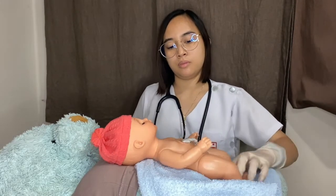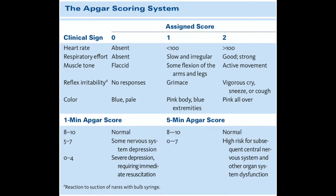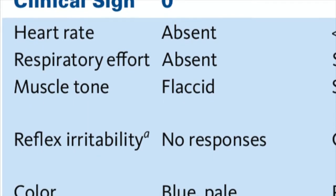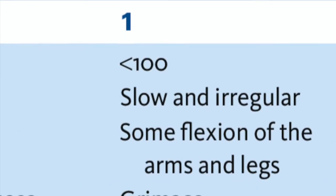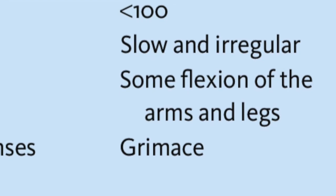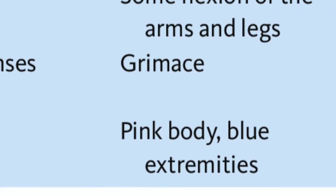Scoring is based on a 3-point scale — 0, 1, or 2 for each component. Total scores range from 0 to 10. As we can see from the APGAR scoring system table, a score of 0 will present a clinical sign of absent heart rate, absent respiratory effort, flaccid muscle tone, reflex irritability without responses, and blue or pale skin color. A score of 1 will indicate heart rate less than 100, slow and irregular respiratory effort, some flexion of the arms and legs, a grimace for reflex irritability, and pink body with blue extremities.